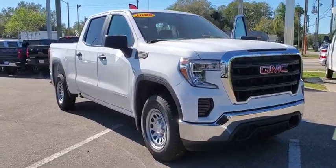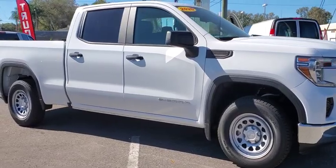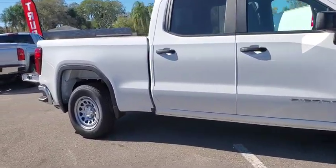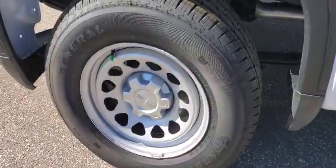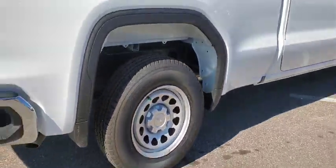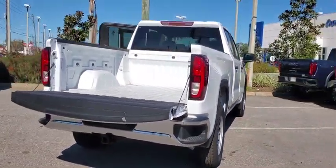Looking for the right vehicle? Check out the 2020 GMC Sierra 1500. The Sierra 1500 offers a 5-star frontal and side crash test rating and a combination of mechanics and aerodynamics that give it better conventional V8 fuel economy than any competitor.